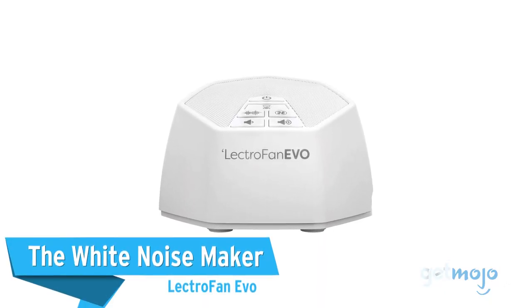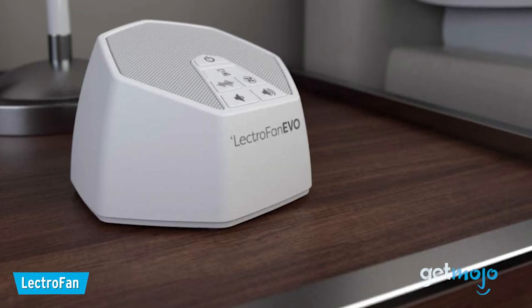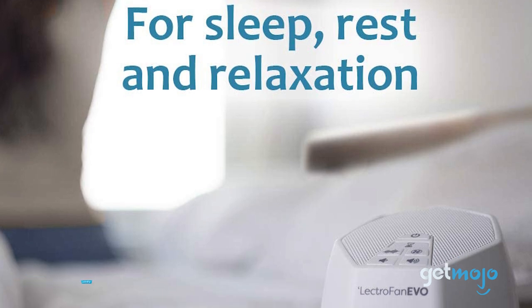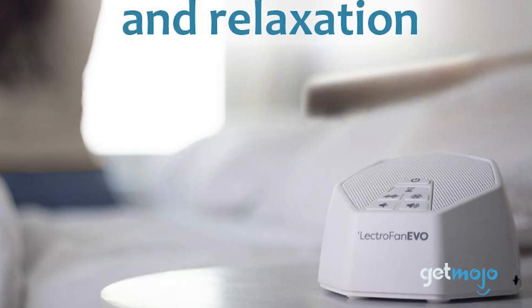First up, the white noisemaker: the Lectrofan Evo. Many of us struggle getting to sleep, but white noisemakers like this Lectrofan model can be a great tool in helping soothe you so you can drift off.